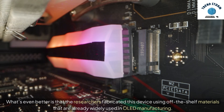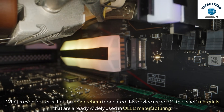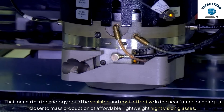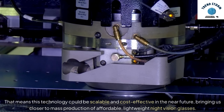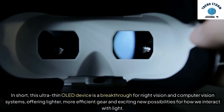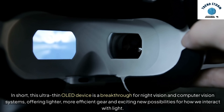What's even better is that the researchers fabricated this device using off-the-shelf materials that are already widely used in OLED manufacturing. That means this technology could be scalable and cost-effective in the near future, bringing us closer to mass production of affordable, lightweight night vision glasses. In short, this ultra-thin OLED device is a breakthrough for night vision and computer vision systems, offering lighter, more efficient gear and exciting new possibilities for how we interact with light.